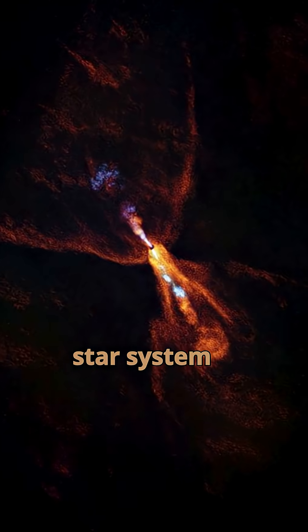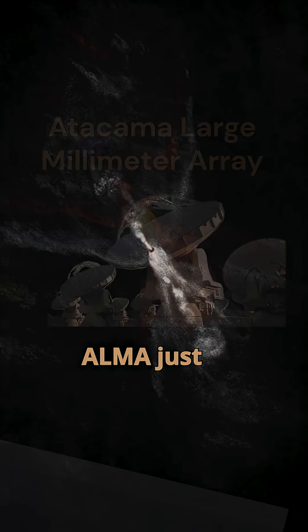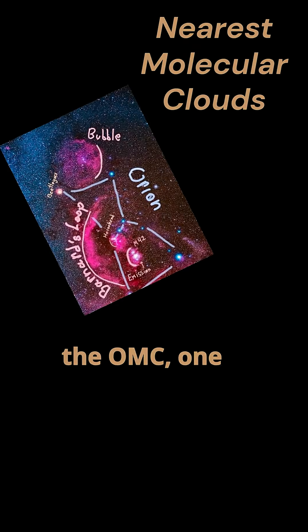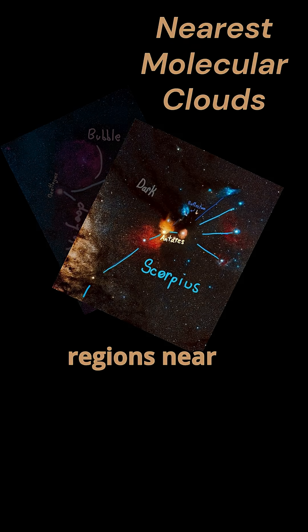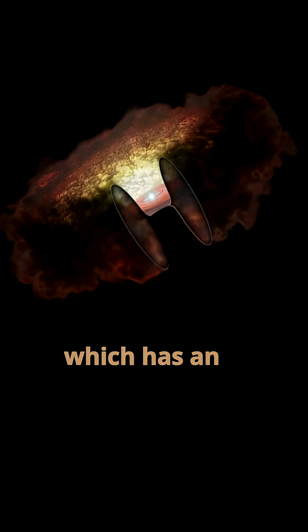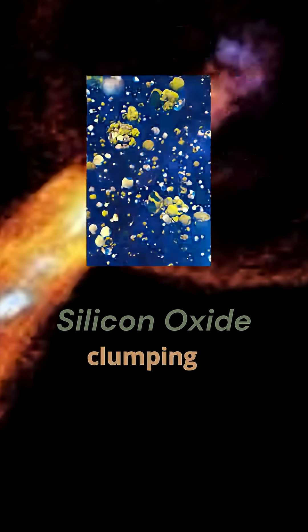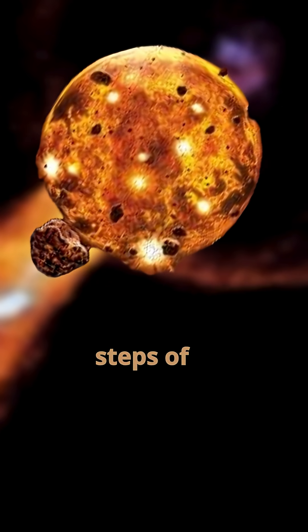This is a baby star system that JWST and ALMA just caught forming. HOPs 315 lies in the OMC, one of the major star forming regions near Earth. It's a protostar which has an accretion disk around it that holds the first direct evidence of silicates clumping together — the very early steps of planet formation.